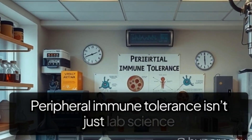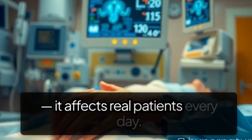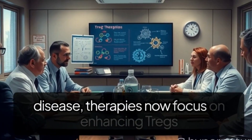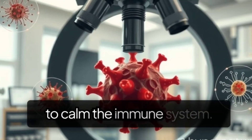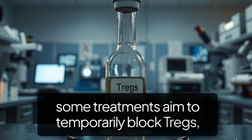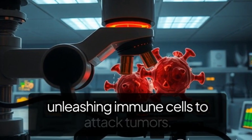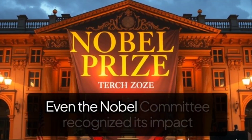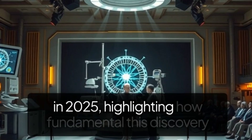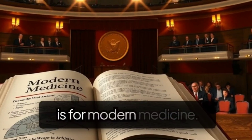Peripheral immune tolerance isn't just lab science — it affects real patients every day. In autoimmune disease, therapies now focus on enhancing TREGs to calm the immune system. In cancer immunotherapy, some treatments aim to temporarily block TREGs, unleashing immune cells to attack tumors. Even the Nobel Committee recognized its impact in 2025, highlighting how fundamental this discovery is for modern medicine.